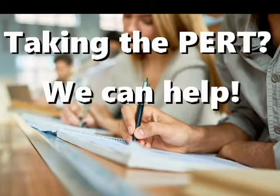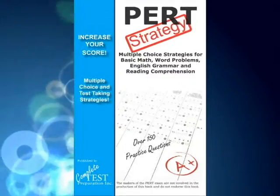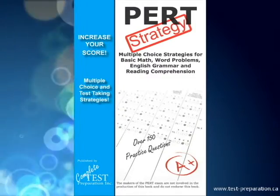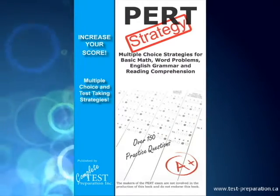Taking the PERT? We can help! Looking for that extra edge to boost your score? PERT Test Strategy is your complete guide to answering multiple choice and increasing your score on the Post-Secondary Education Readiness Test.